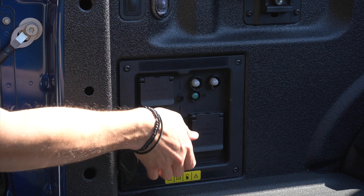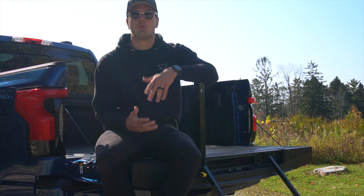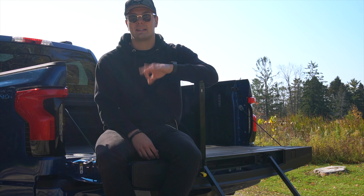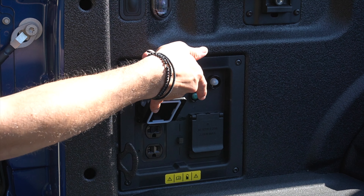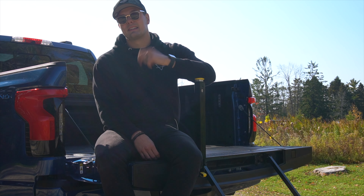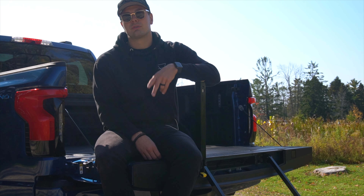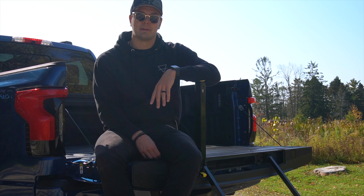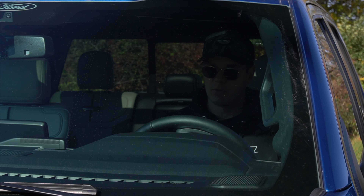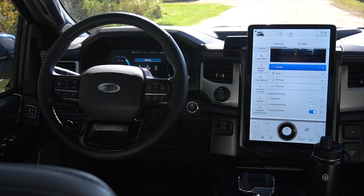Now we get to the business end of the Lightning. All Lightnings come as a crew cab configuration with a five-and-a-half-foot bed. You get things like your typical F-150 stuff — the normal step-in, rulers, protractors, built-in bottle openers, all of that normal stuff. Plus, this tailgate is automatic up, which is super nice. And of course, you get the more robust features, like your Pro Power Onboard system. Combined with the 2.4 kilowatt up front, this thing makes almost 10,000 watts, which is enough to run a normal house. Ford says it'll run the average American household for up to three days. You've got 120 volts and a 240 back here.